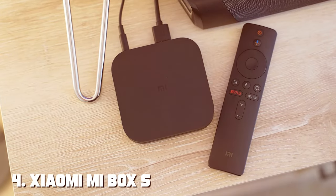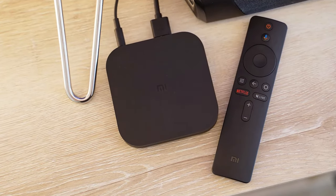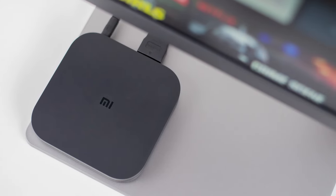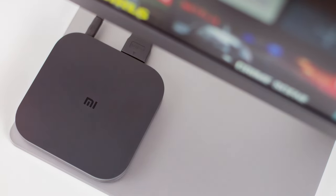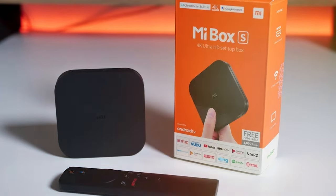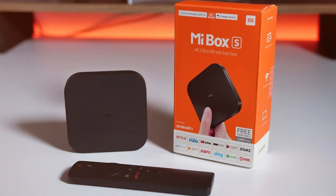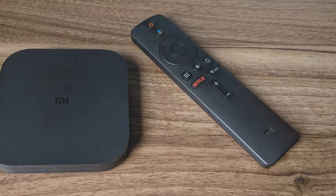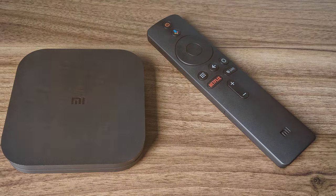Next at number 4, we have the Xiaomi MateBox S 4K HDR Android TV Box MBZ22AB. This is a compact yet powerful addition to your home entertainment setup. Xiaomi has a reputation for delivering high-quality tech at affordable prices, and this TV box is no exception. Running on the Android TV platform, it provides easy access to all your favorite streaming apps, including Netflix, Amazon Prime Video, and YouTube, in stunning 4K HDR quality. The included remote control has a voice search feature, making it a breeze to find your desired content.